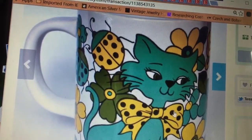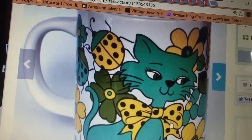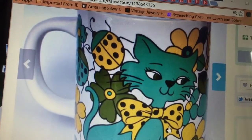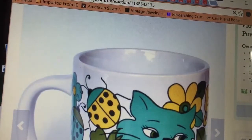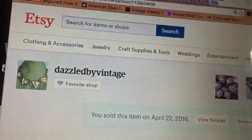I got this mug at the Salvation Army. It was probably either $1 or $0.50. Sold it for $16. I knew it would sell — the graphics are just so cool on it. I'm not big on mugs because they don't really sell that well for me, but that one did.